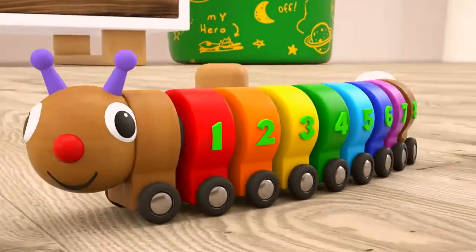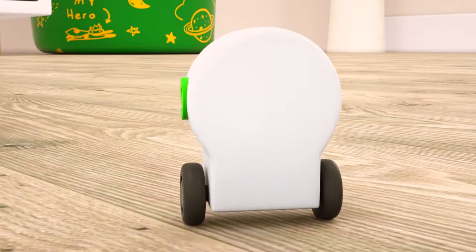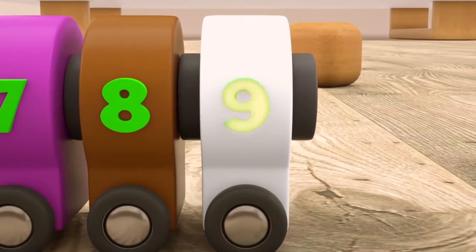Great. We have to find two more parts. And here comes white number nine.